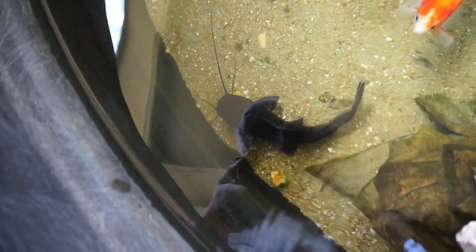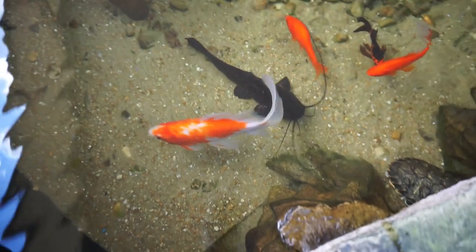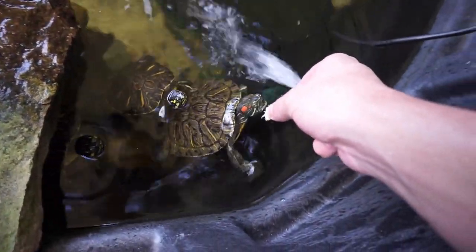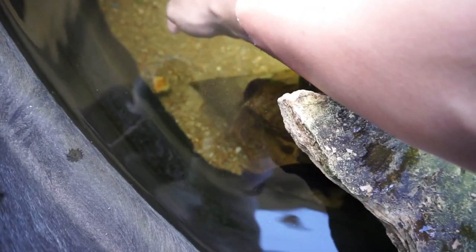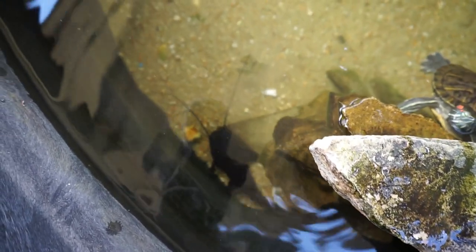Oh, he definitely smells it — oh! He got it, he definitely got it! So after feeding those guys I'll come over here and drop a few pieces in. You can see just how aggressive that one is when it comes to feeding. The other one will come out but he just doesn't really challenge the big one as much as he should — that's why I want to go ahead and move him out. The turtle's going to be mad if I don't give him one piece. There are four of them in here now. I'll try to drop some down to the smaller one and see if he gets it — there he is, he got it.